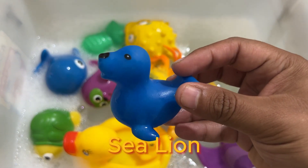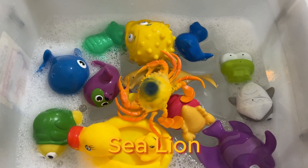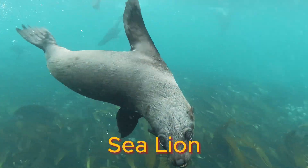The sea lion got its name because most males have manes, just like the male lions that live on land.